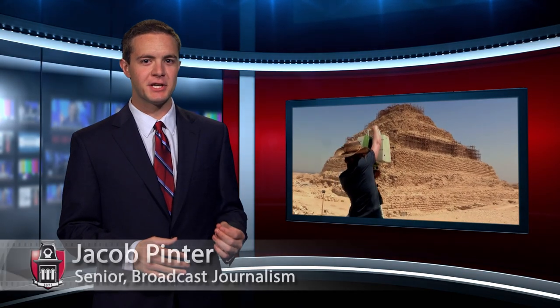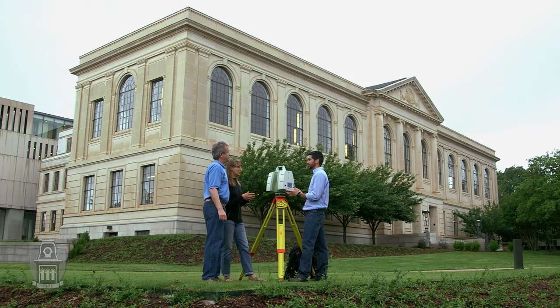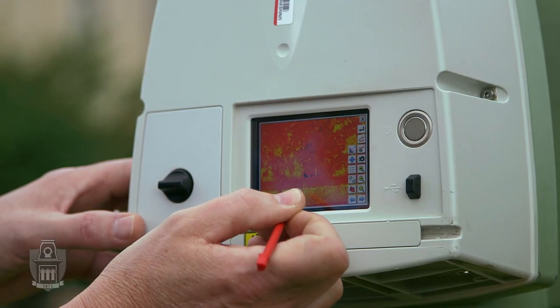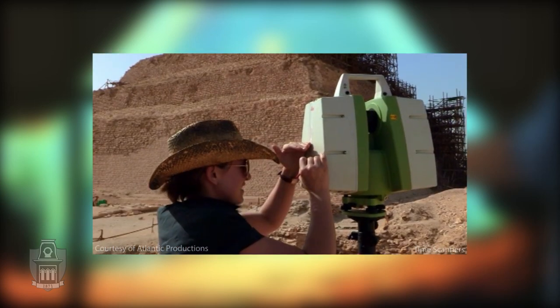When PBS and National Geographic International needed experts in the field of geospatial analysis, they turned to the University of Arkansas and its Center for Advanced Spatial Technologies. This summer, researchers from the center appeared in the documentary series Time Scanners.